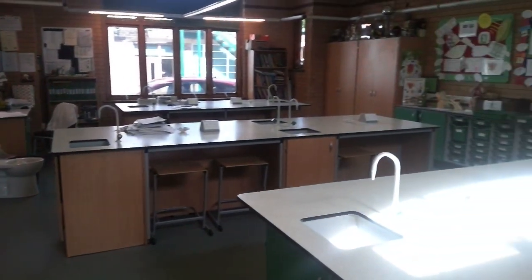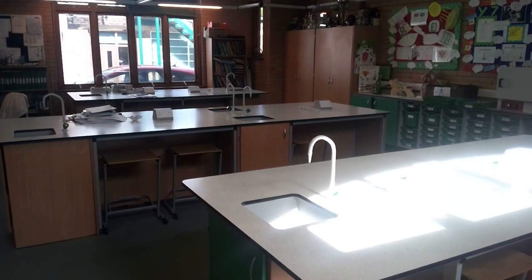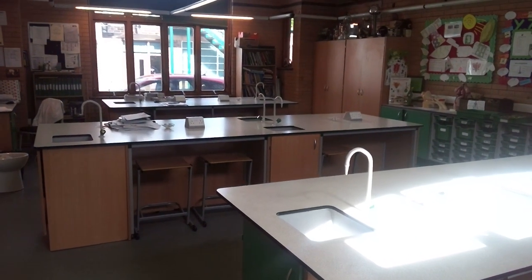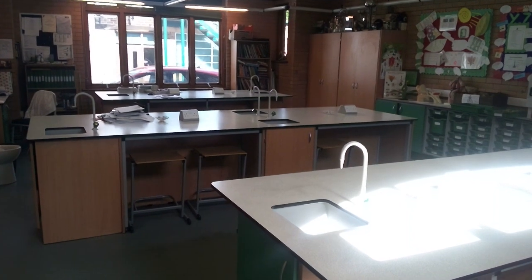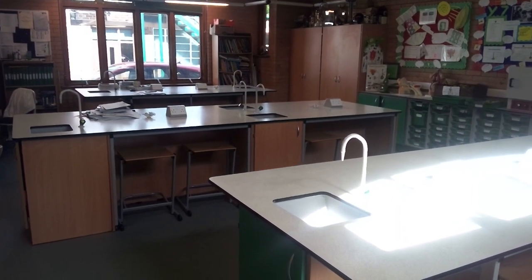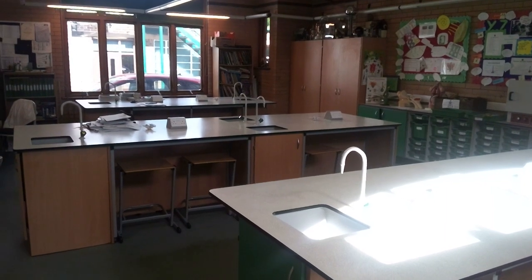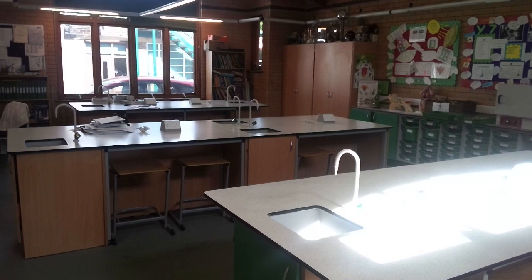Welcome to the larger of the two science labs which we have here at Hydesville Tower School. Pupils thoroughly enjoy conducting experiments within their science lessons. Each half term, pupils are assessed in each subject, and where there are concerns or gaps in pupils' understanding, intervention sessions are offered. These sessions are offered by subject specialists and may take place at break times, lunch times, or after school, to bridge the gap in the pupils' understanding.